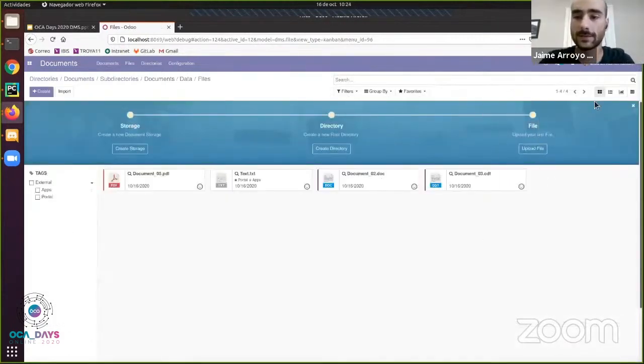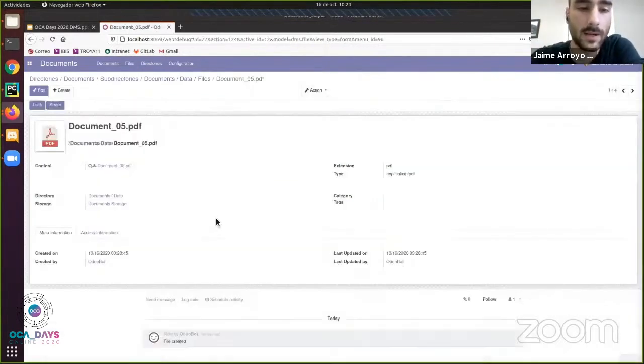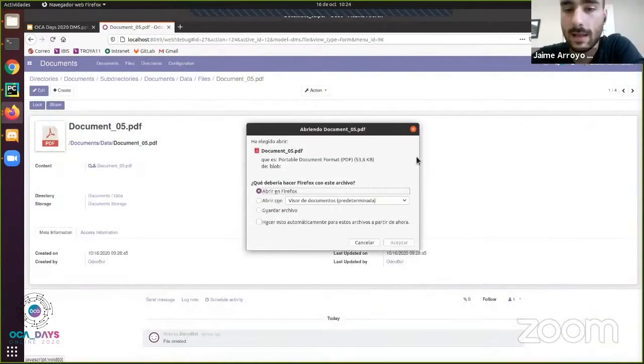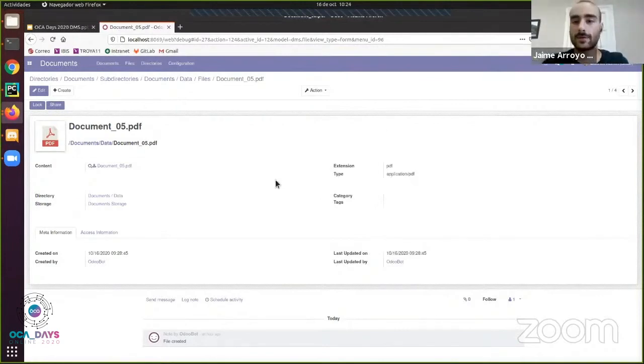Here we get to the file model, which contains information about actual files. When we click on one of them we can see its name, path, extension, information about when it was updated and created, access information, and of course we can view the content if the file is previewable and see it directly here. We can also download it and open it through another program in case the file is not compatible. So I've shown you the two main models of the DMS — directories and files — it's very easy to navigate and to add, remove, and move documents from one folder to another.